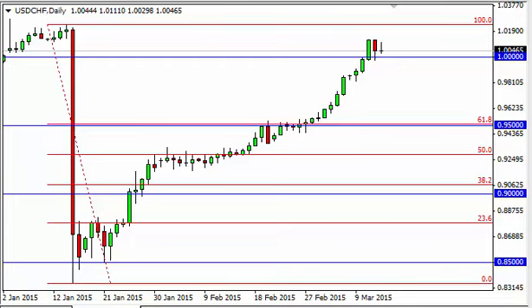Dollar Swiss daily forecast, March 16th, FX Empire. The dollar Swiss, as you can see, did in fact go back and forth during the course of the session, as we basically went back and forth to test the parity level for support.